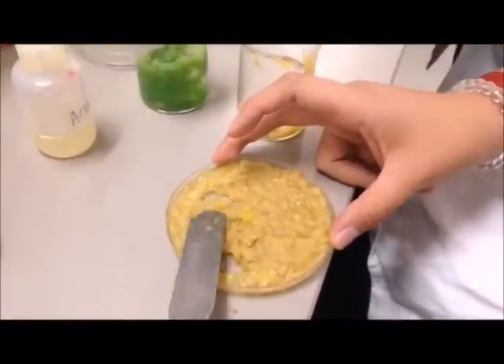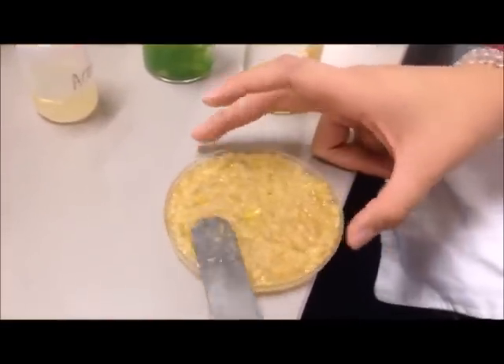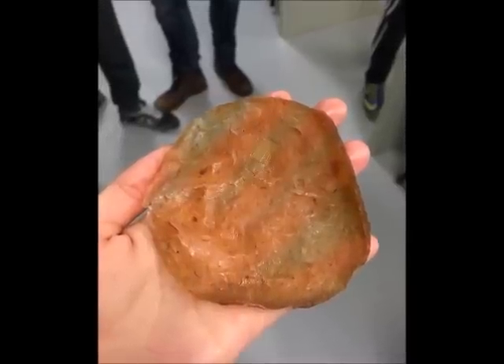Finally, we filtered and put the remaining paste in a previously oiled petri dish. After 24 hours of drying in the sun, this was the final result.